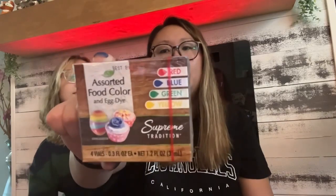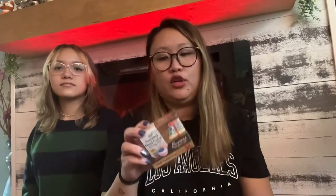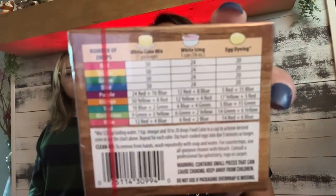I got food dye — red, blue, green, and yellow — and it doubles as egg dye too. Whenever I need food coloring I never have it, so it's good to have on hand. The back even tells you how to mix colors to make other colors — I never realized that, which is pretty cool.